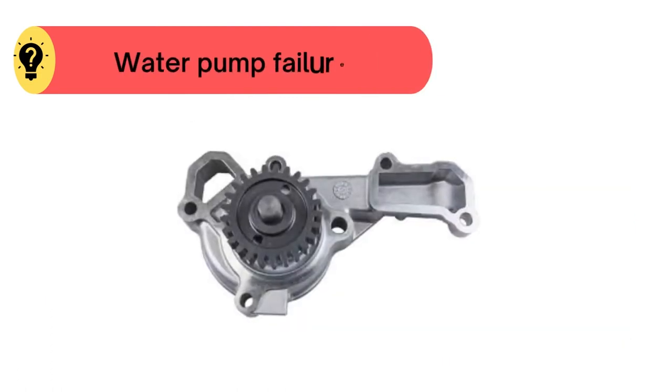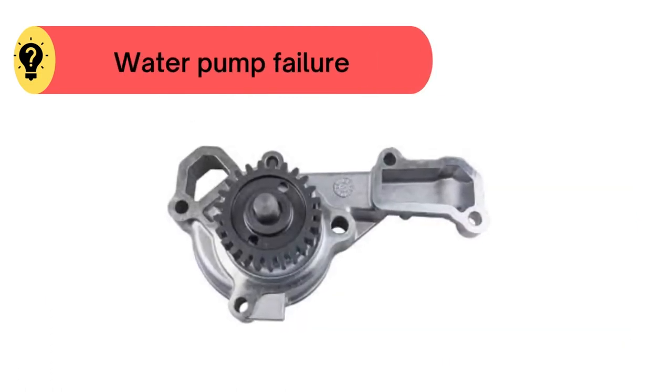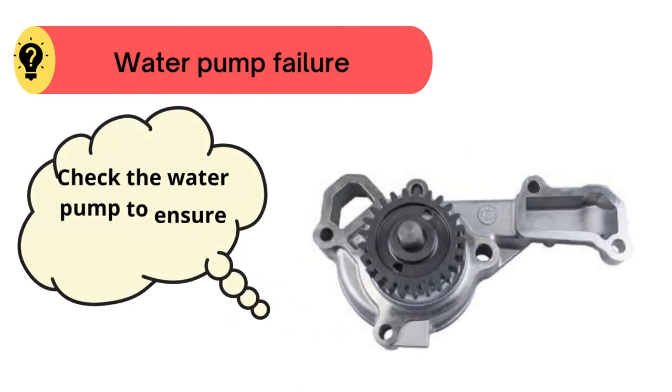Problem number four: water pump failure. For this, check the water pump to ensure water flow.